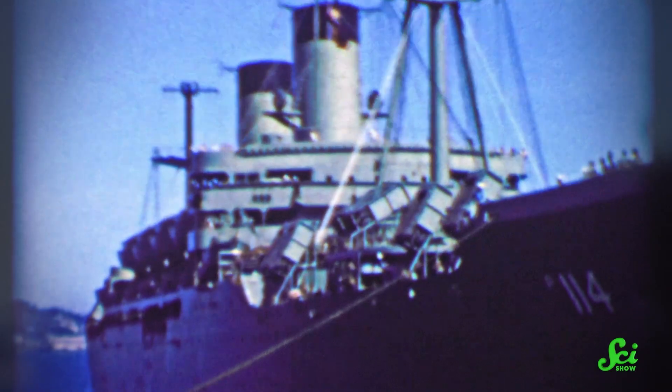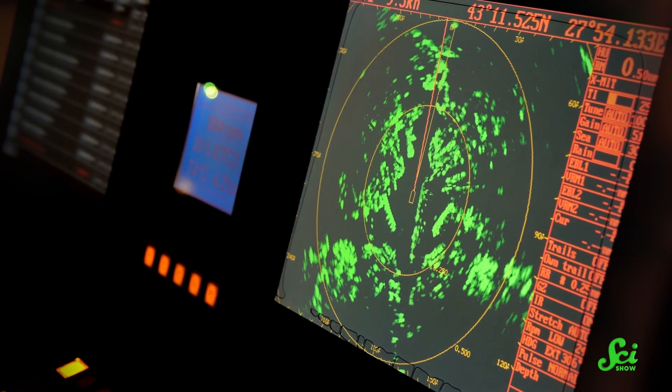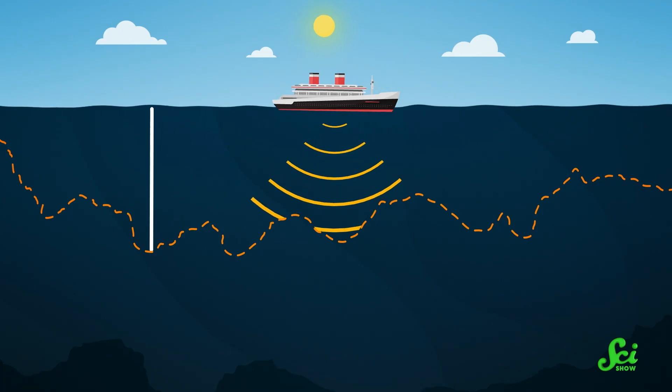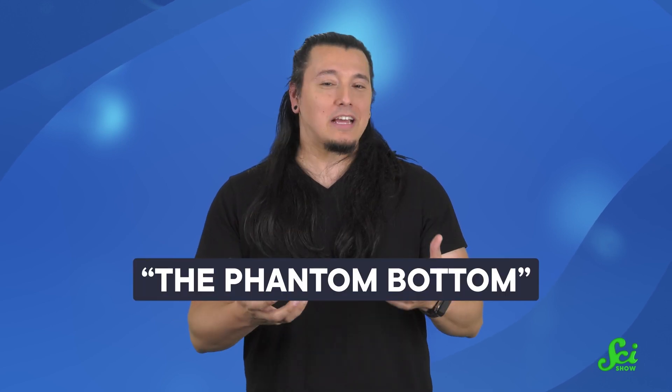In the 1940s, ships were equipped with a fairly new technology: sonar. And that sonar detected a bizarre phenomenon. The seafloor appeared to be just 300 meters below the ship in areas that had been documented as being much deeper. To make things even weirder, the depth changed throughout the night. Researchers at the time gave this creepy phenomenon a name that sounds more like a regrettable Scooby-Doo episode than a marine biology term — the Phantom Bottom.